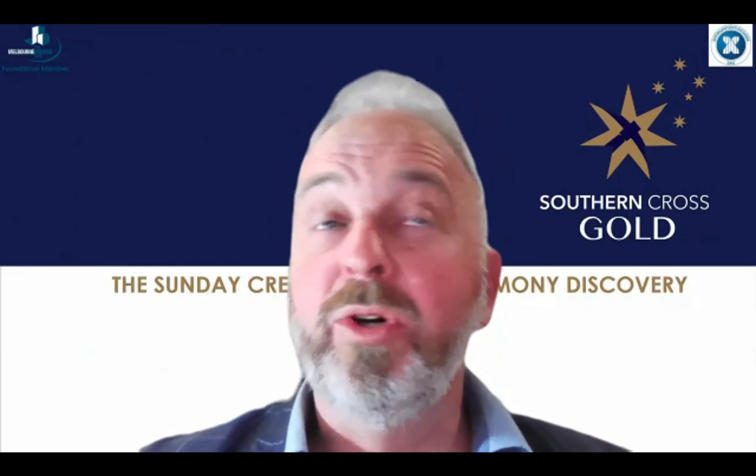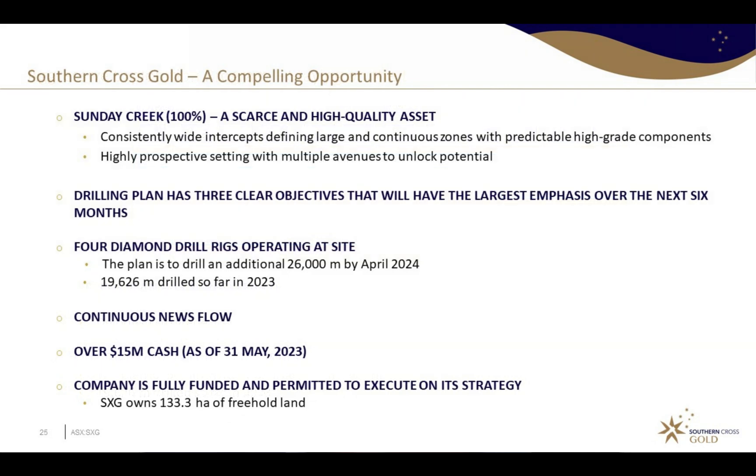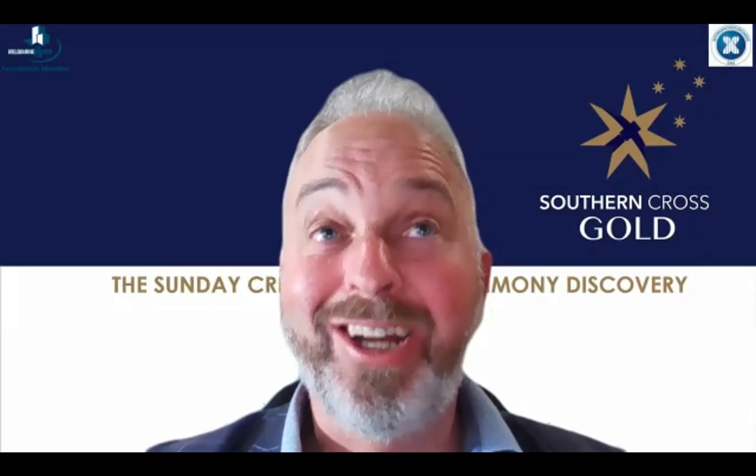So now a lot more work to start to drill it out, but we found it, and once you've found it you can start to extend away from it. So a great result on so many levels — it's one of the better drill holes on the ASX drilled by any gold explorer or miner this year globally.